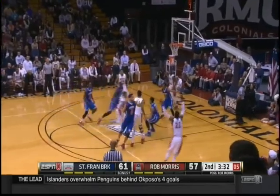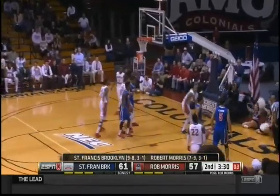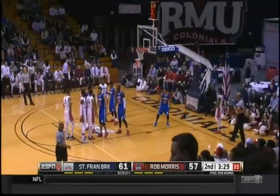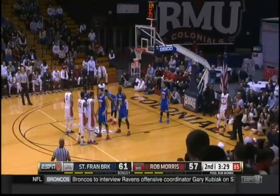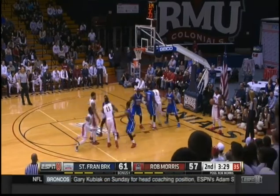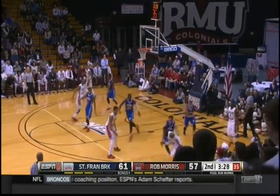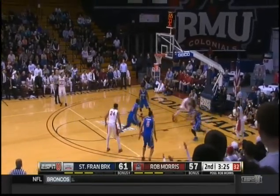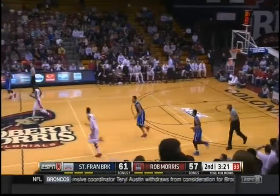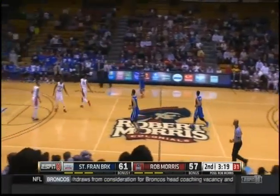If they can make fouls, it'll be over. Another rejection by Fall — that's six blocks. Free throw shooting at just 50% has been keeping Robert Morris in it. Wild shot by Lucky Jones — I think he tried to draw the foul. That was bizarre. That was great defense by Cannon — he's got a hand in there.